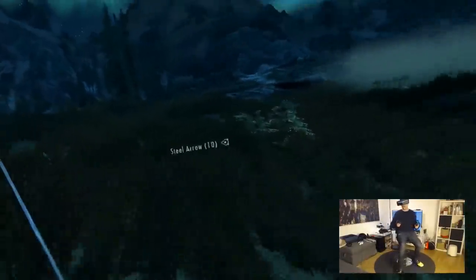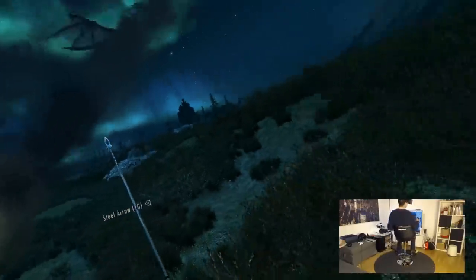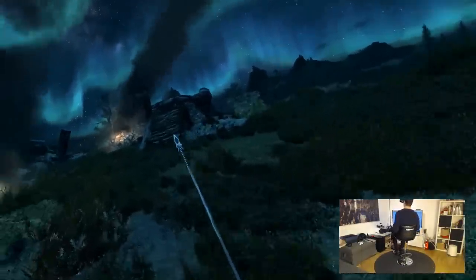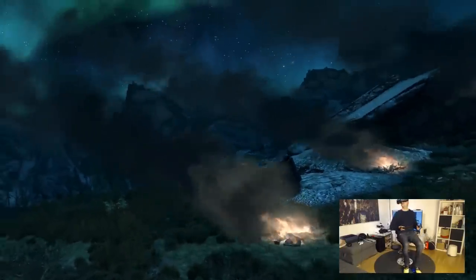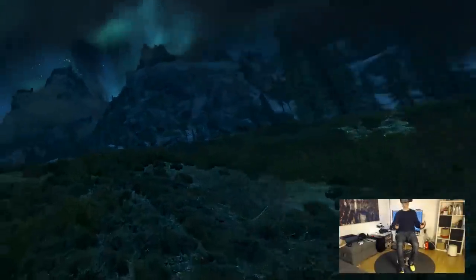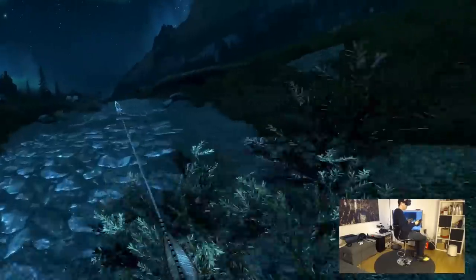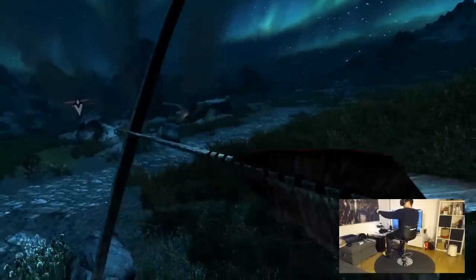I am using the Pimax 5K Plus. It is still just the most immersive headset I've ever used, simply because of the amazing field of view. You can see this is my FOV — it is just great. And this combination together is already amazing.